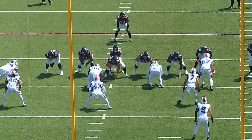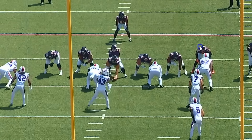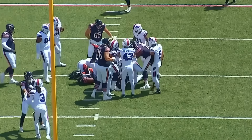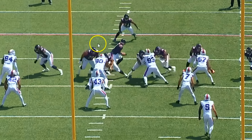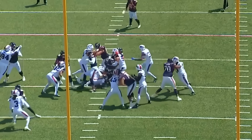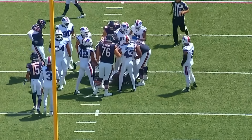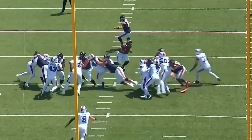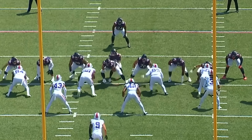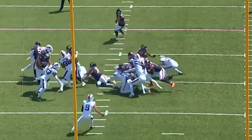On this next play they only pick up two yards. It looks like a duo concept to the inside that doesn't work because the tight end doesn't do a good job sealing out number 57 — I think that's Gerald Everett. You also don't get a push inside; number 90 ends up standing up Coleman Shelton on the double team. The right guard and center need to do a better job pushing. There's still a competition between Ryan Bates and Shelton for the starting center spot.